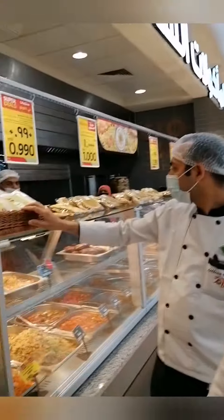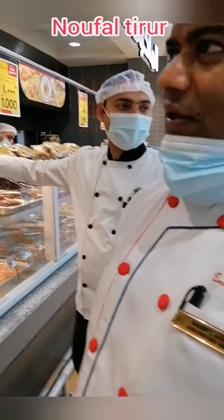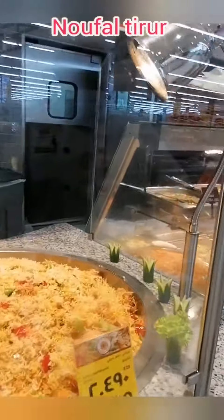We have a Biryani festival. Today we have the dish of the biryani — Arabic beef biryani. We have 12 varieties of biryani in different styles: Arabic, North Indian, South Indian, and international biryani.